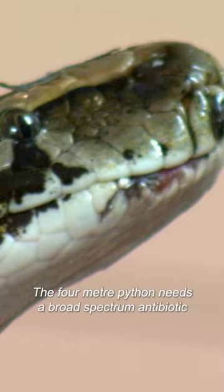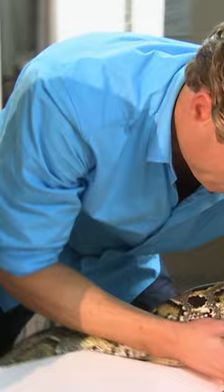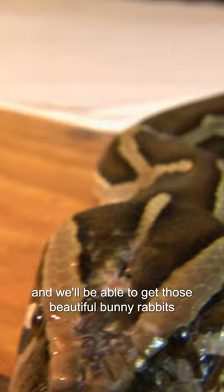Okay, we'll give it a go. The four-meter python needs a broad-spectrum antibiotic to eliminate her mouth infection. She just has this reflex movement. Hopefully her mouth will start to deflame, and we'll be able to get those beautiful bunny rabbits back into her.